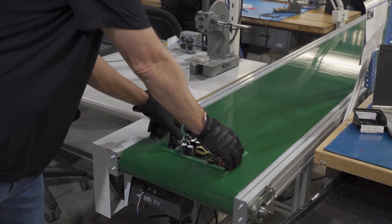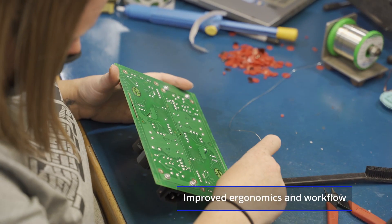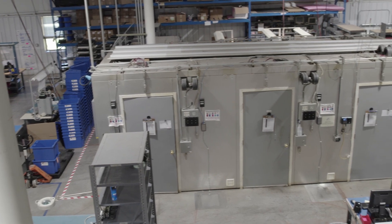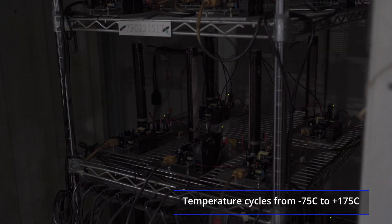A new conveyor reduces board handling labor between assembly and inspection. A new environmental chamber enhances our burn-in capabilities with environmental stress screening.